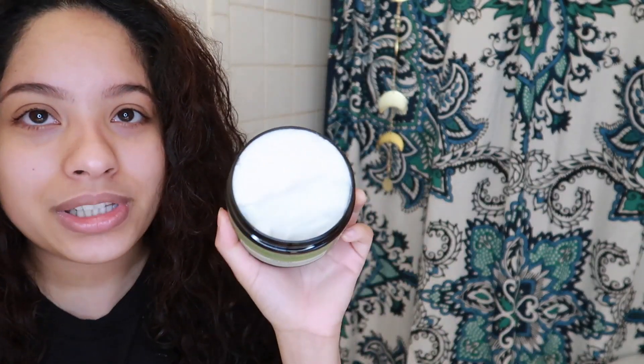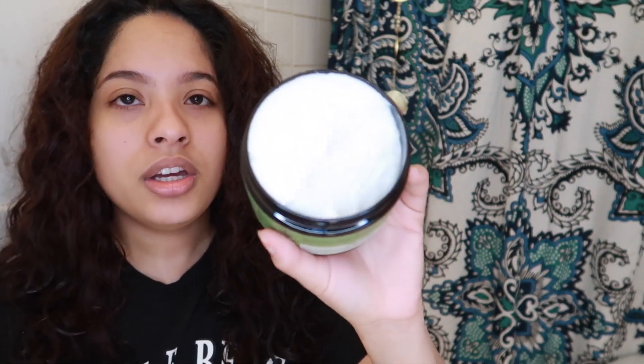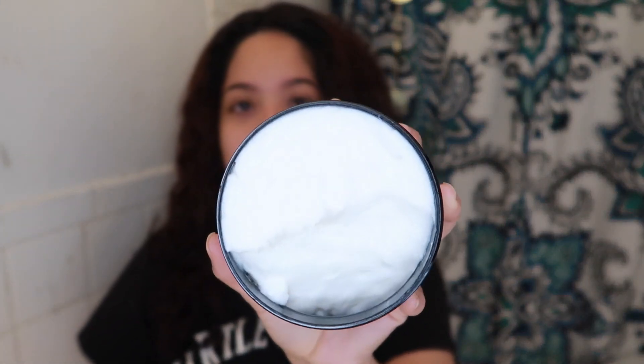My hair is a little bit tangled so I'm going to deep condition. I'm using the Mielle deep conditioner — I'll section my hair and apply it through, then leave it on for about 20 minutes. Wow, this is really thick, just look at it. It's a really thick deep conditioner.